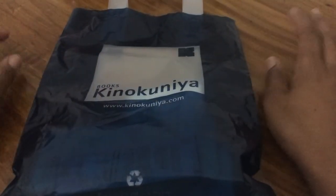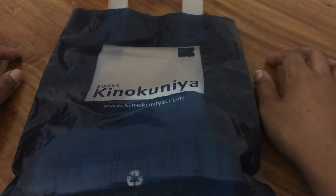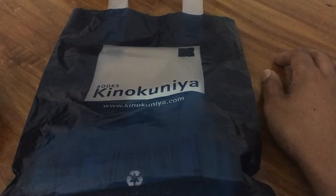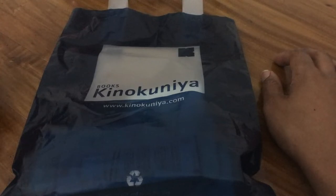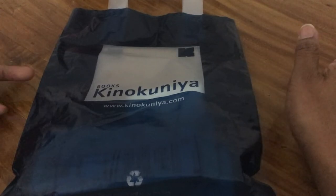Hey everyone, I'm back with another video. This video is going to be a haul of items that I got from a store last week — last Monday, which was the 25th of February, after I was done with my eye doctor's appointment. There was a store right by there which I knew about for a while.